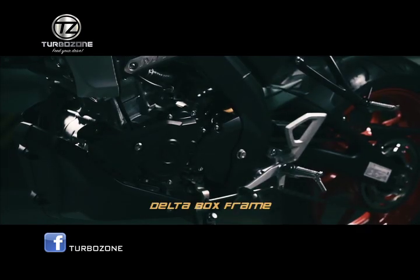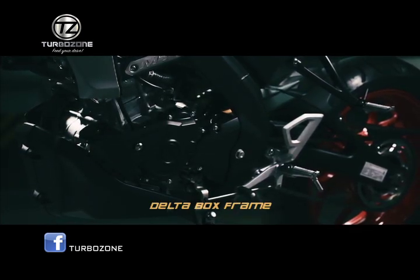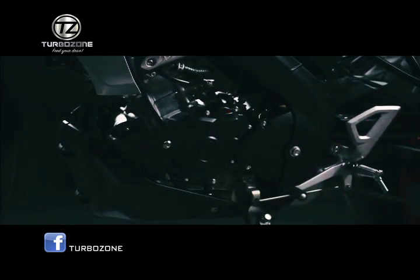Delta box frame. It is designed with excellent rigidity balance and achieves the iconic mass centralized feel of an MT.